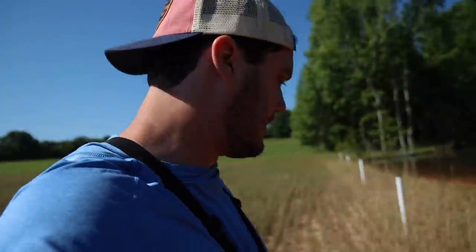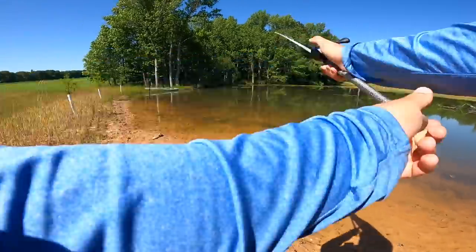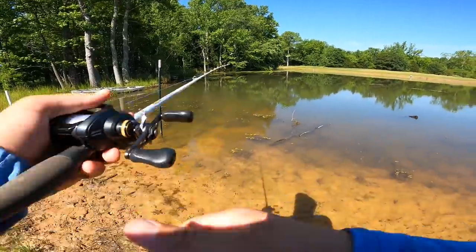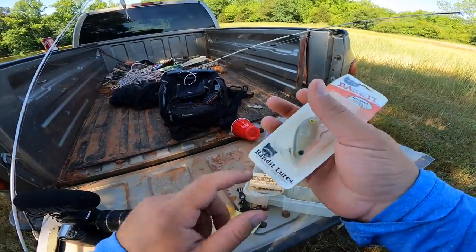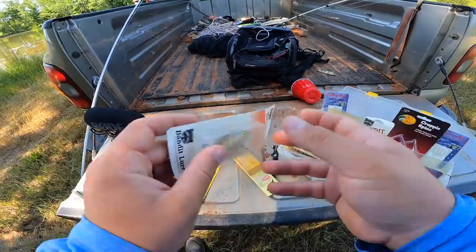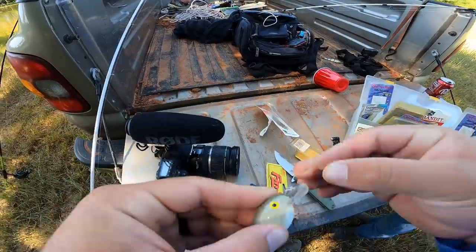The fluke strikes! I want to keep fishing it a little bit longer because I have the most faith in the fluke, then I think we might move over to a bandit. Moving on — I'm gonna go with the bandit, the shorter bill. The other one is pretty much the same color but it'll dive a lot deeper with that long bill.